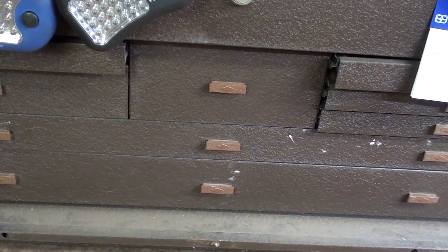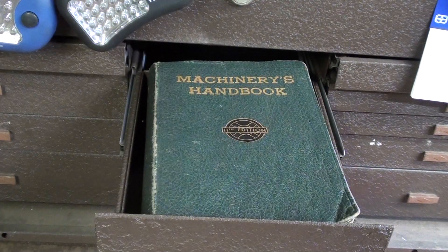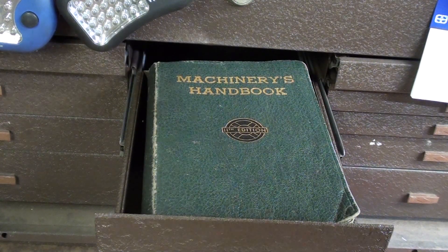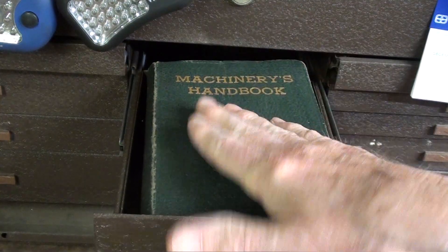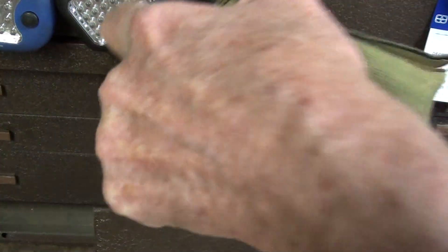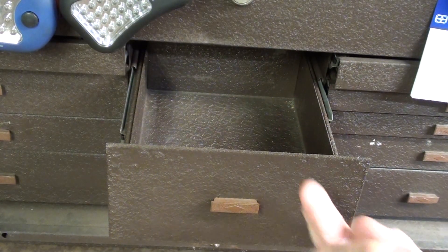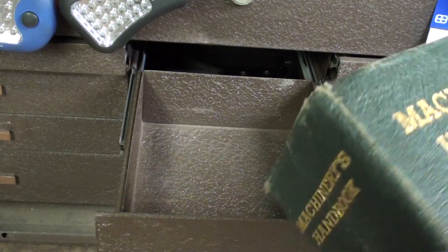I'm pretty sure that everyone in the Western Hemisphere knows what the middle drawer is for in these toolboxes. In the Gerstner boxes, the book sets right up, and that's where you keep Machinery's Handbook. There's a hole down in the bottom that allows you to push the book up because it's a pretty tight fit.